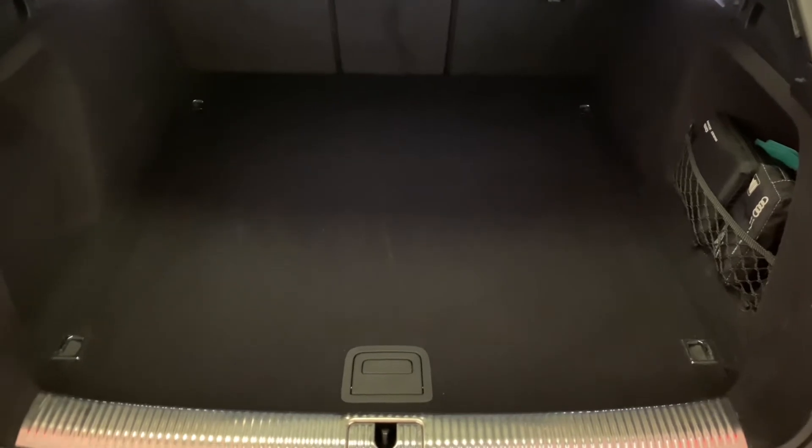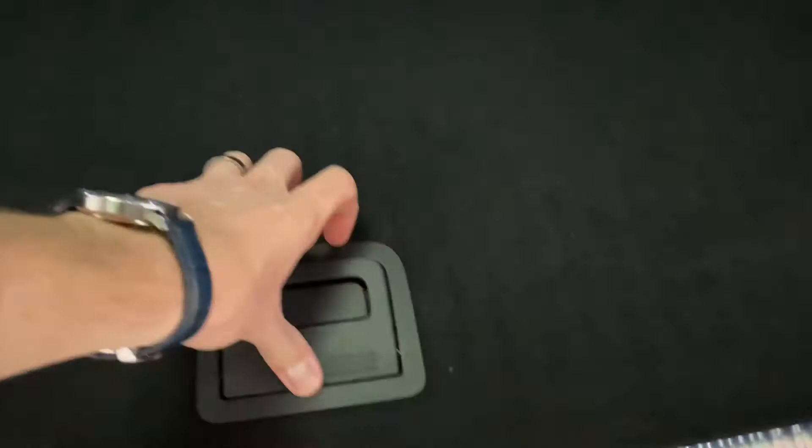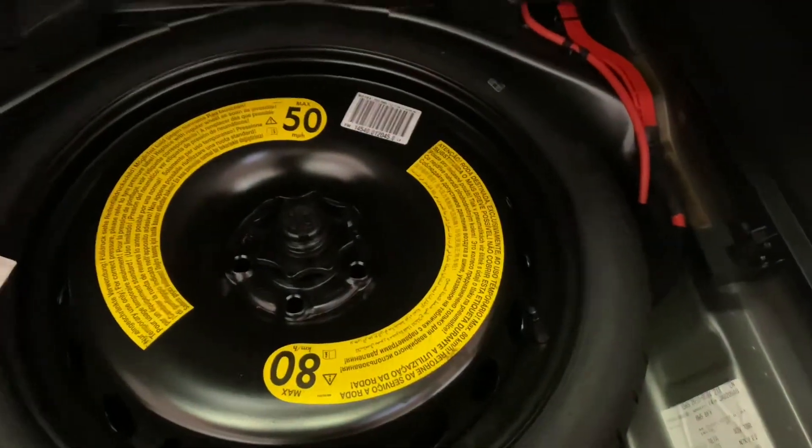Starting off in the boot area, you can see it's in fantastic condition — not had a hard life at all. You've got a split folding seat, a top tether for any rear-facing child seats, and underneath there's a space-saver spare wheel. There's also a reversible boot liner with a hard surface for easier cleaning.